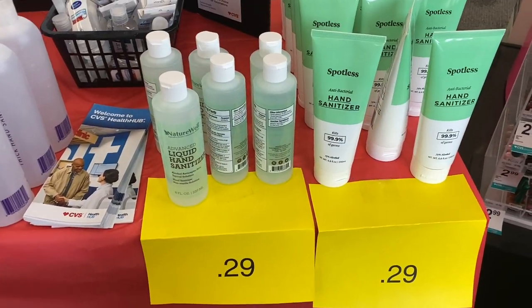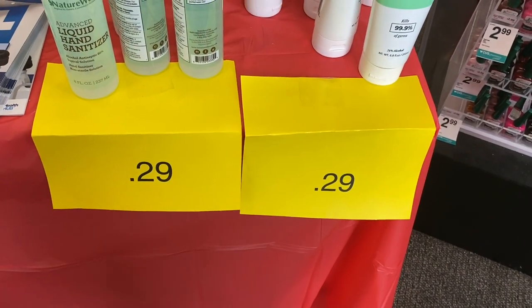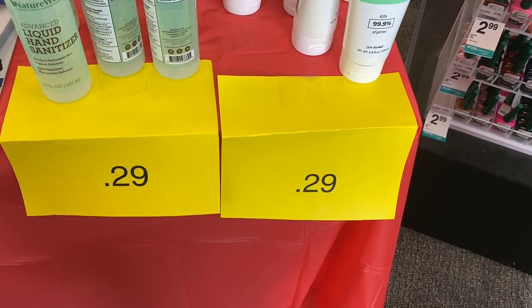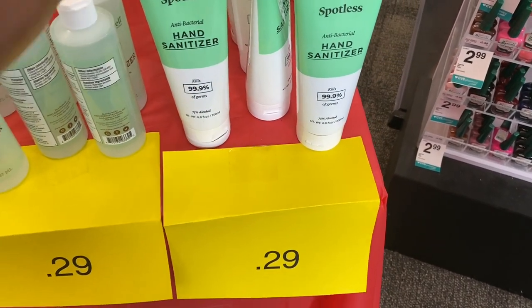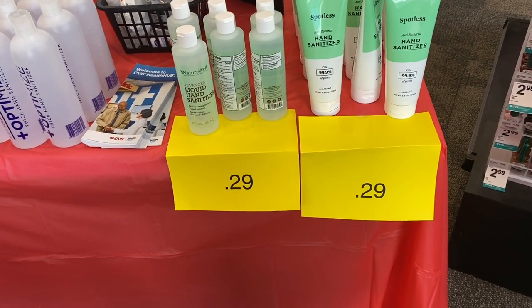I walked in and they have hand sanitizer on clearance for 29 cents. It's sealed up so I can't smell it, but check your stores. I'm probably going to pass on it because it's only 75% alcohol.